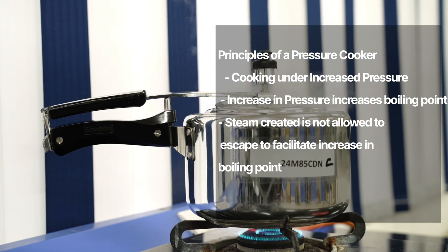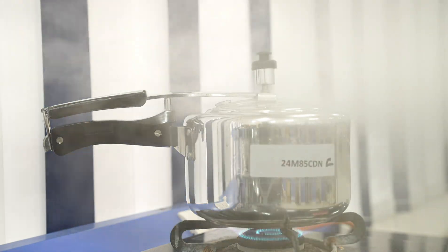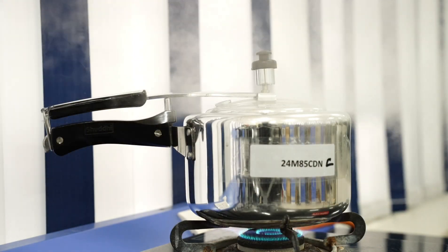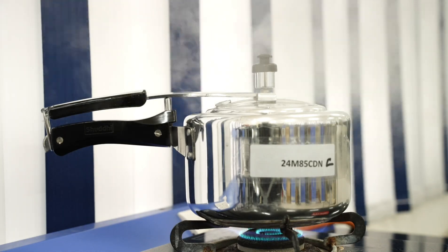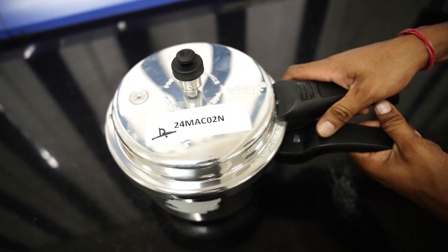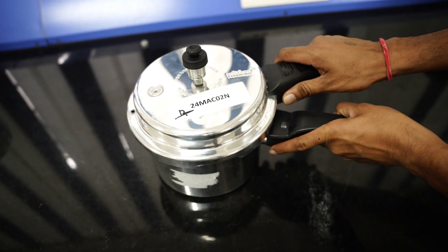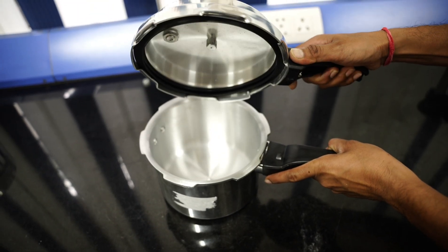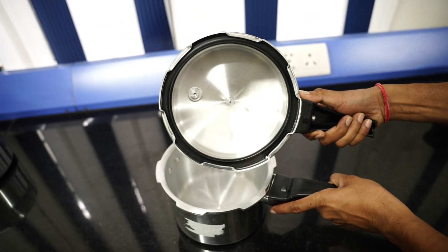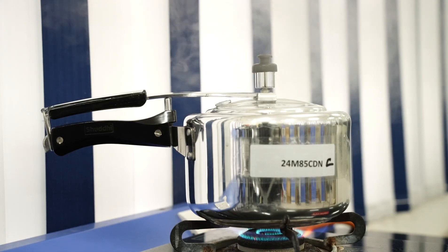The cooker has a pressure regulating device to maintain pressure at a constant level, releasing excess steam. The pressure cooker includes safety features with different safety relief devices to prevent over-pressurization. Since the food gets cooked quickly, pressure cookers use less energy than conventional stove cooking.